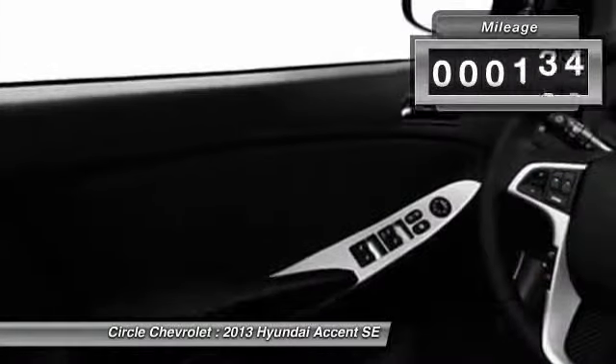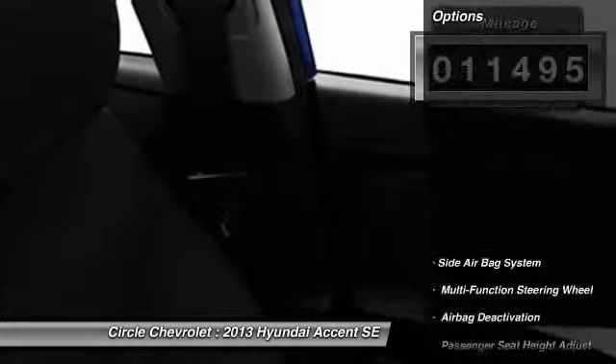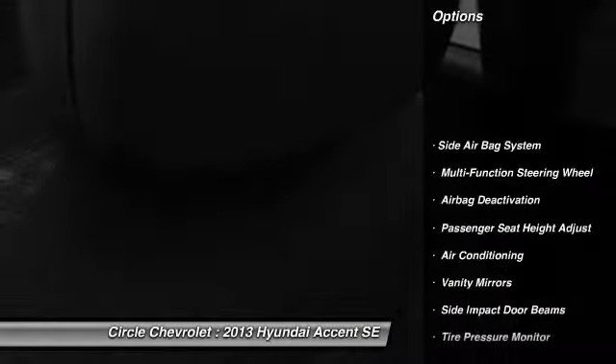This vehicle has less than 15,000 miles. Here are some of this vehicle's great options: dual airbags.